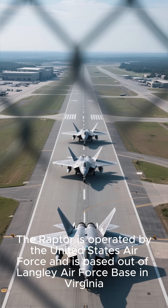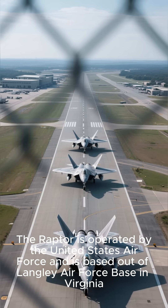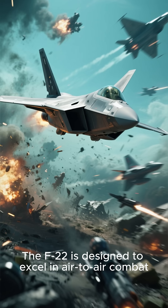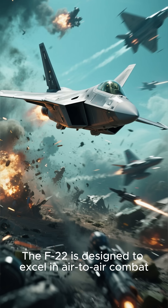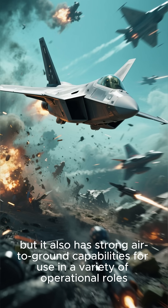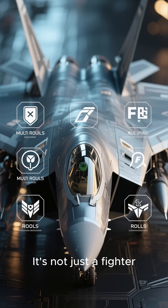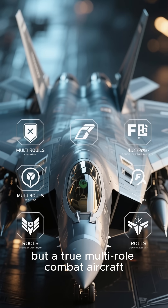The Raptor is operated by the United States Air Force and is based out of Langley Air Force Base in Virginia. The F-22 is designed to excel in air-to-air combat, but it also has strong air-to-ground capabilities for use in a variety of operational roles. It's not just a fighter, but a true multi-role combat aircraft.